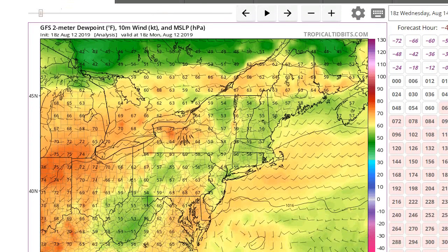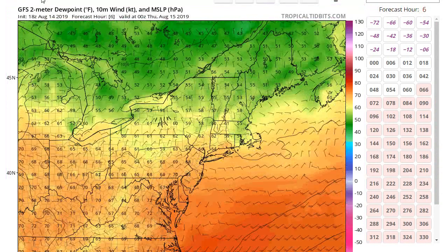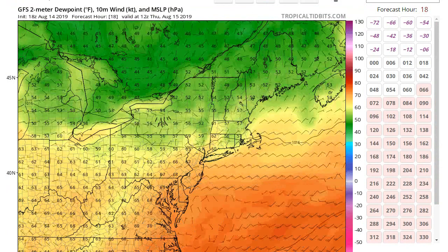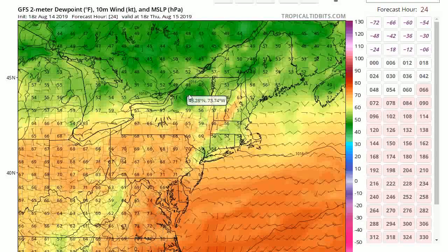Looking at the GFS model, starting off with the dew points. As we head into tomorrow, you'll see there's plenty of dry air north of our area. There's a southeast flow coming in and it's just going to keep the humidity with us. Maybe a little dry air tries to come in, but more or less this front is stalled. Upstate they'll have nice weather, but we're going to be stuck with the stall front.